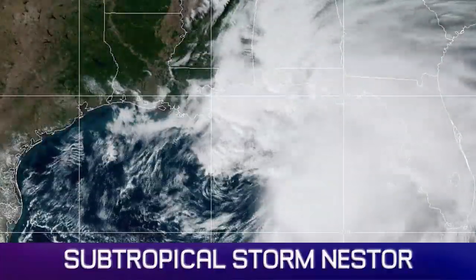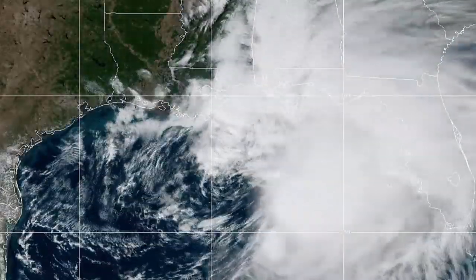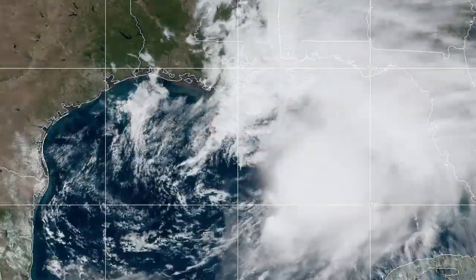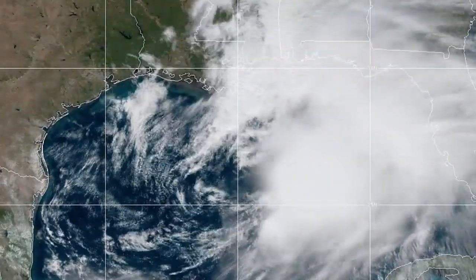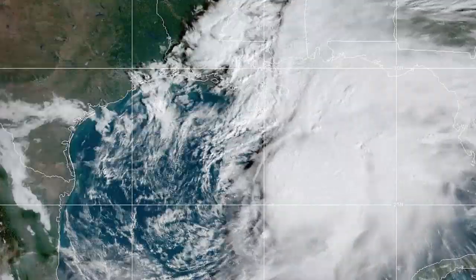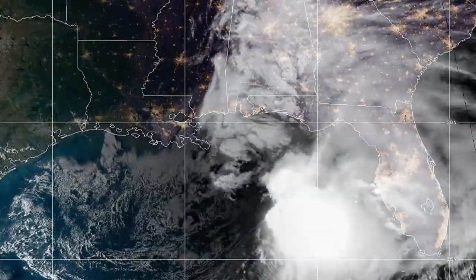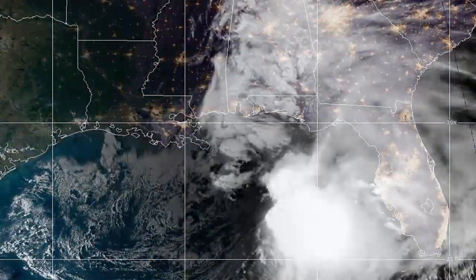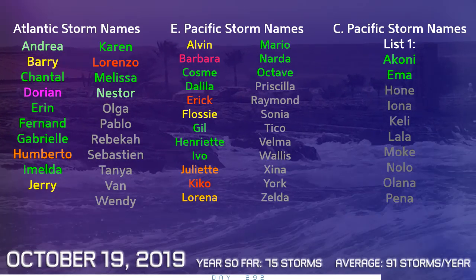This is how Nestor is looking — again we are running with the subtropical tag on this, mainly due to its large, open circulation. The western side is very devoid of any activity, and it's still potentially partly frontal in its nature too. But the eastern side is blowing up huge amounts of tropical moisture and convection, which will be unleashing itself on Florida very soon. We could be looking at significant rainfall totals, especially on the Florida Peninsula. Up towards the Panhandle, maybe not quite as much rain, but possibly stronger winds.